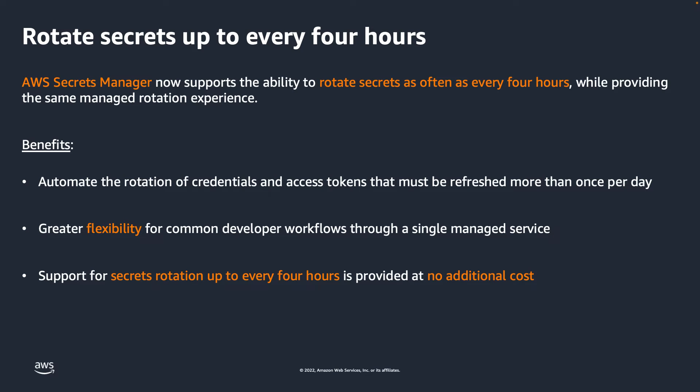AWS Secrets Manager now supports the ability to rotate secrets as often as every four hours while providing the same managed rotation experience. You can use Secrets Manager to automate the rotation of credentials and access tokens that must be refreshed more than once per day. This enables greater flexibility for common developer workflows through a single managed service.